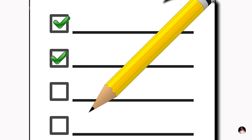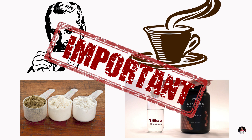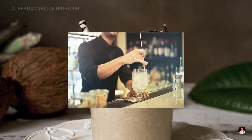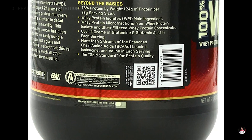Rule number six: supplement taste, smell, color, and mixability. If you are a regular user of a particular product, pay close attention to the taste, smell, texture, color, and mixability when you buy a new tub.